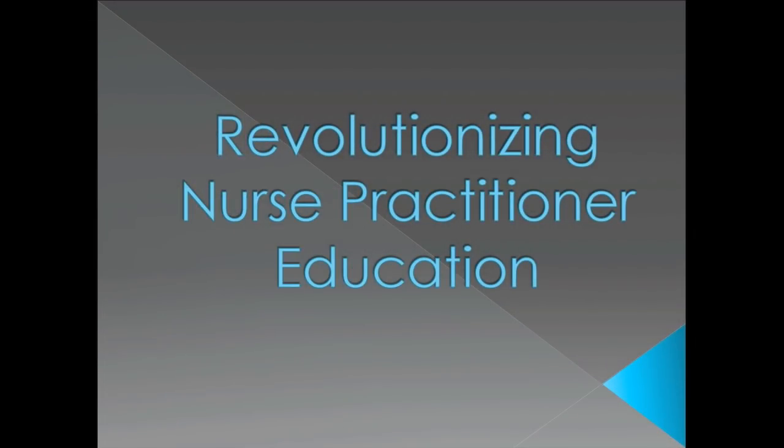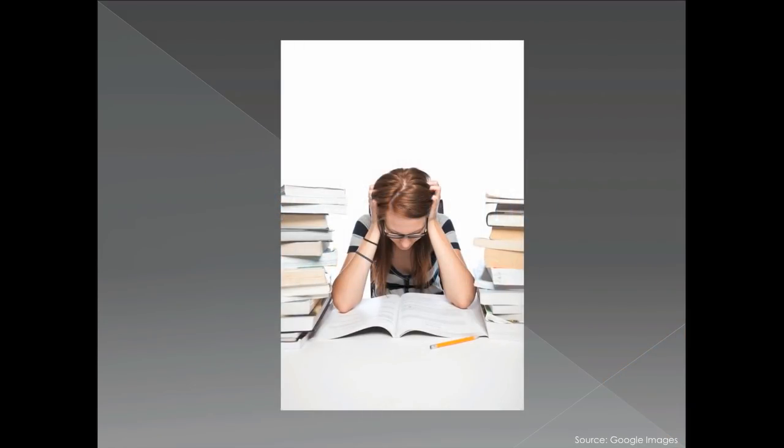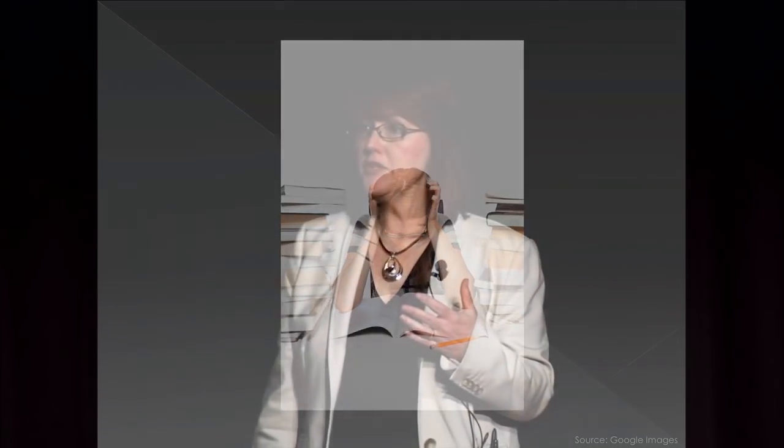I want to tell you about our revolutionary approach to nurse practitioner education. This image makes me nostalgic of when I was in graduate school about 100 years ago, when we used our card catalog to do literature reviews.